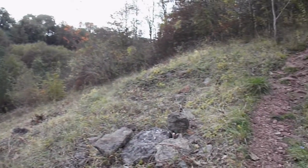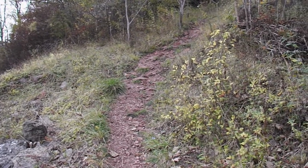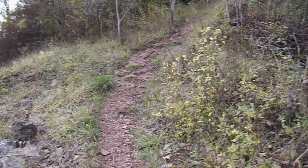We're up on the edge, a bit higher up, following this path. You can see the red that they're talking about — the red ochre. That's what they used to mine here.